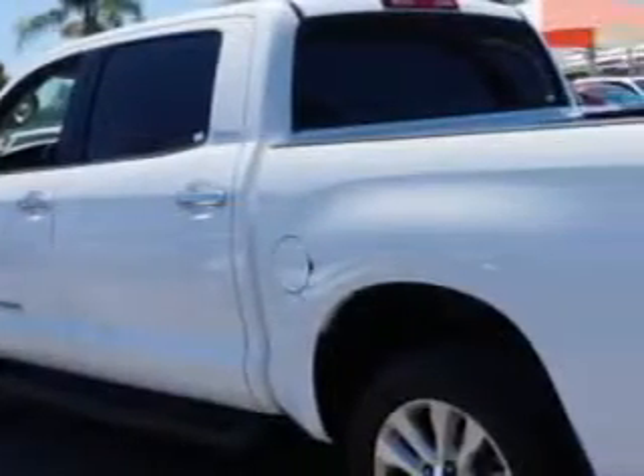Enjoy this utility truck with features like remote power door locks, HomeLink system, tow hooks, and much more. Get where you need to go, enjoy the drive, and have peace of mind in this 2012 Toyota Tundra. See us at Toyota of Orange today.